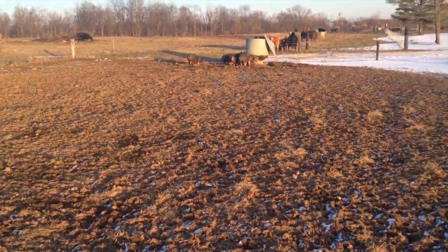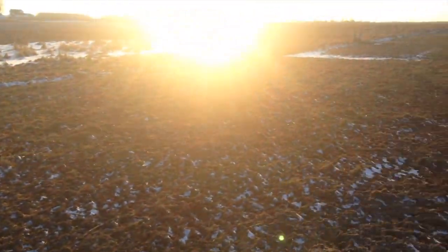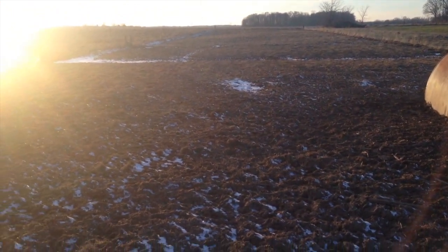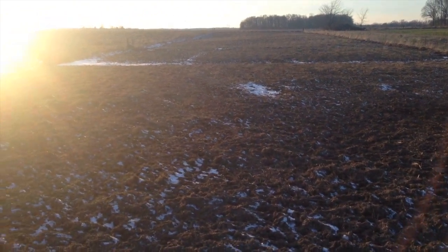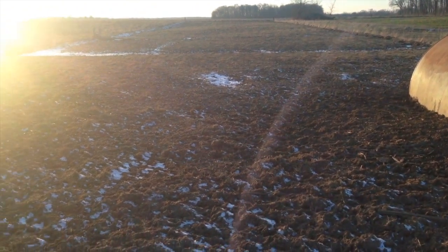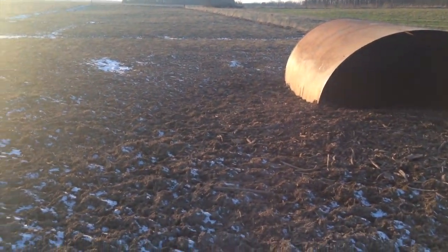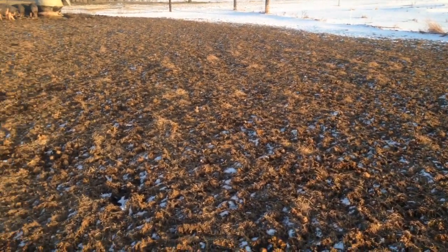Throughout the winter, because it thaws quite a bit, the hoof impact here in the pasture — you can see that it does work up the ground a little bit. So we'll come in here and reseed this once spring hits and the hogs go back out to the woods or other pastures. We'll reseed this to an annual crop or a cover crop of some kind, and that cover crop will do really well in this field with all the nutrients from the pigs being here during the winter.